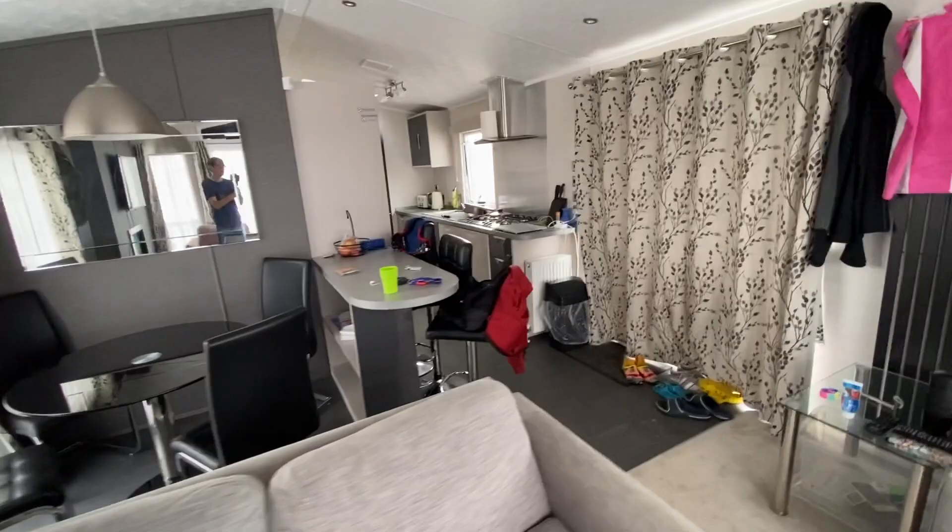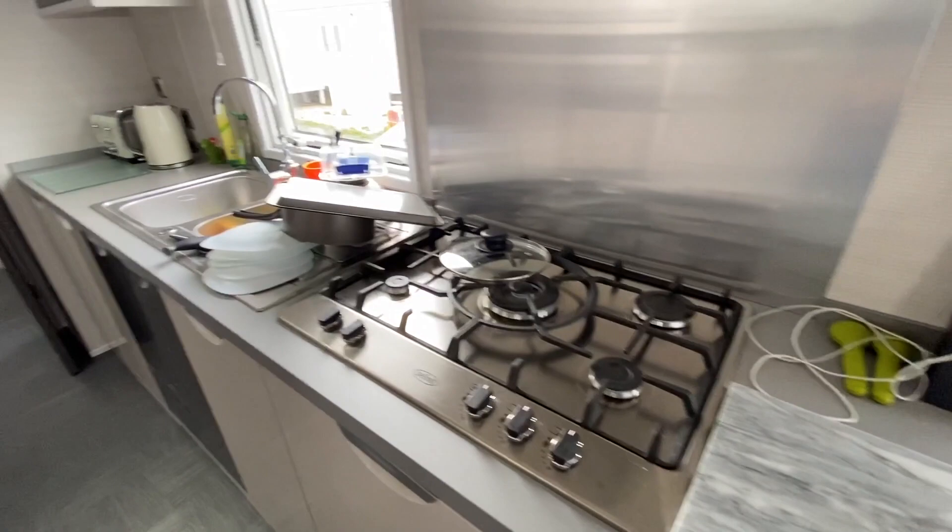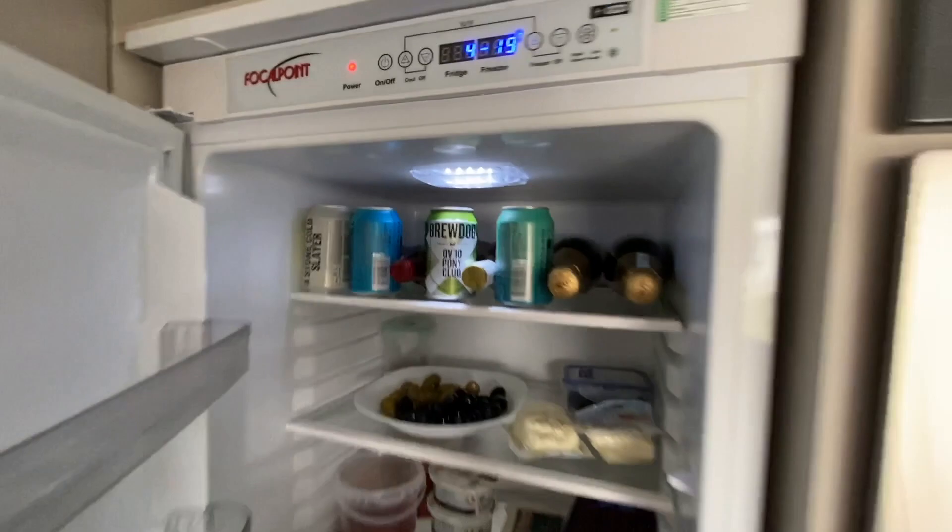Look at this — excuse all our mess. Great big stove, microwave, cookers, fridge in here. Look at that — fully stocked, not by them. Two booze obviously.